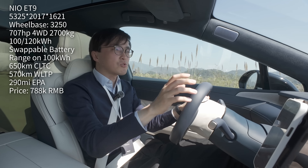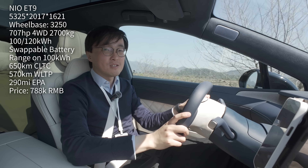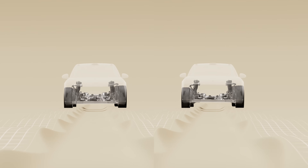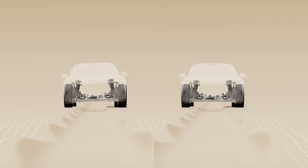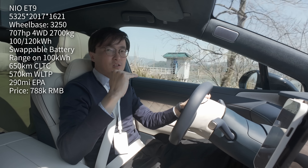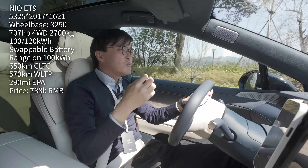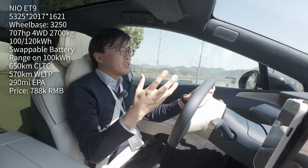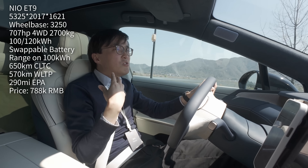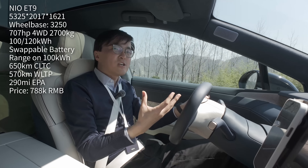I'll put all the usual data on screen so you can see that even through the conventional lens, this is still a deeply impressive car. But this active chassis is not common. We are standing right at the bleeding edge of technology here, and that means reviewers like me need to invent — or at least broaden — our vocabulary and find new expressions to explain this new sensation.